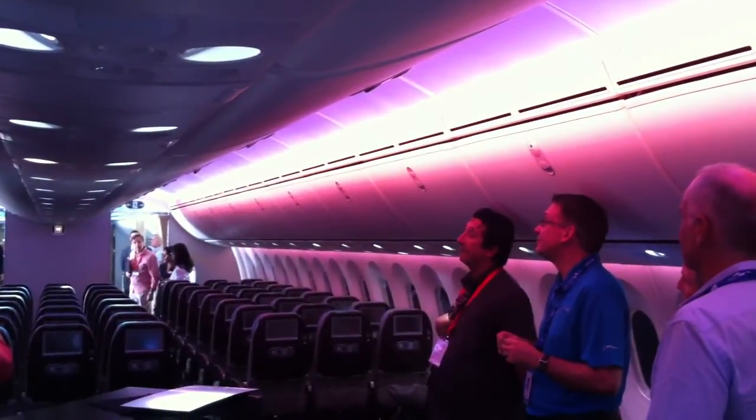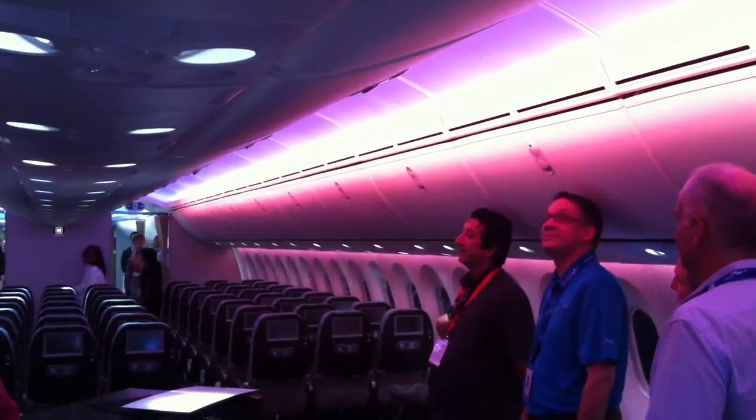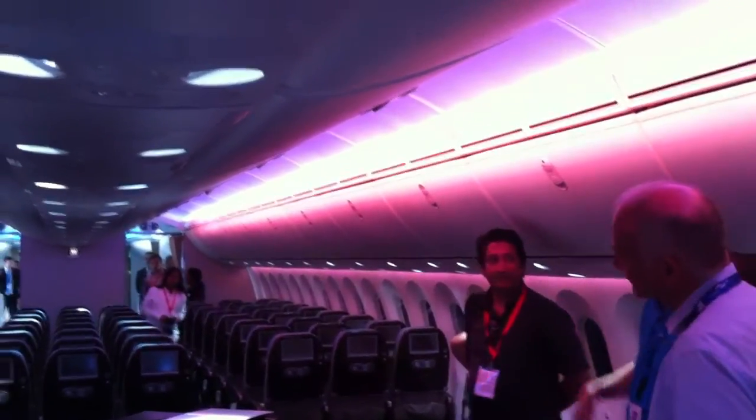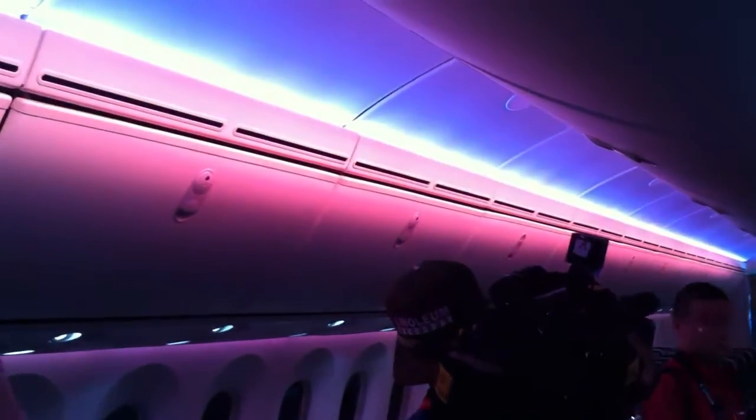So as you can see, this airplane has the ability to use a wide range of lighting scenarios to create specific ambiances or special ambiances for your passengers.